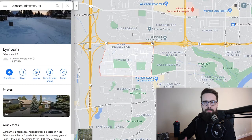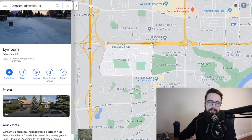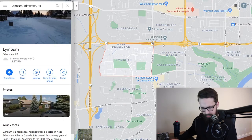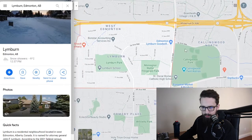Most homes in the area are between 1977 and 1985 — a little bit older, at that age where you'll want to see a decent amount of updates to main items like furnace, roof, and windows. But it's still a great price point and a nice location in the West End.